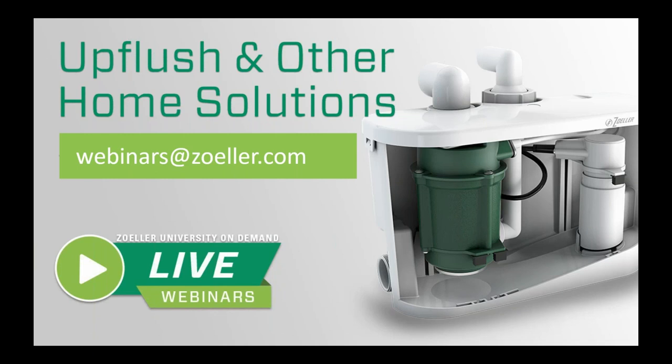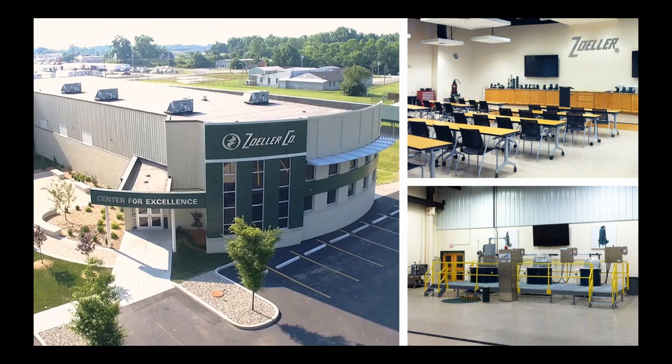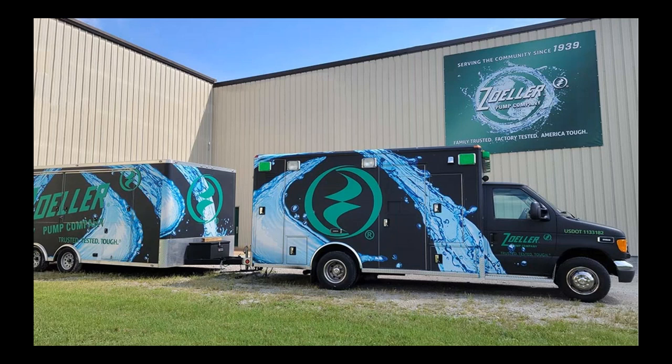If you enjoy our webinars, we also offer in-person training and live virtual training sessions at our Zoller University on-campus location, the Center for Excellence. The center is a 6,000-square-foot facility with a classroom area for lectures and a demo room for hands-on learning. Our CFE staff can tailor courses for anyone, whether you're a beginner or a more seasoned professional. If you can't come to us, we can come to you with our Zoller University on the Road product trailer, stocked with our latest products, demos, and more. You can reach out to your local representative to schedule a visit or book a trip to the CFE.